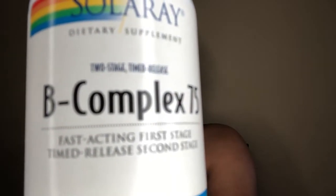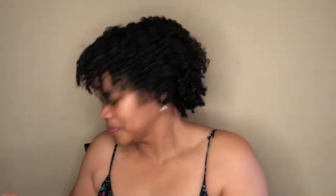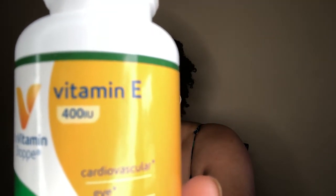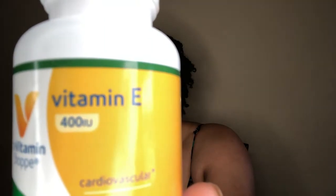My next vitamin is the B complex. B complex is just a compound of all the B vitamins. I take it in conjunction with the biotin. My next vitamin is vitamin E. Vitamin E is known for its antioxidant properties and may be used to improve hair health and promote hair growth.